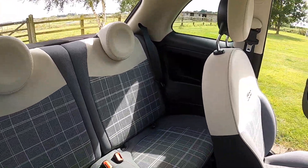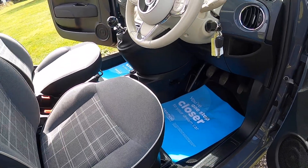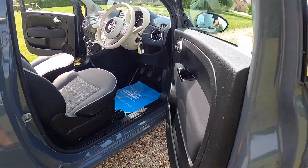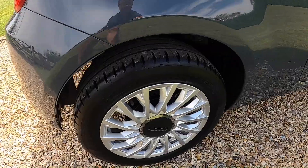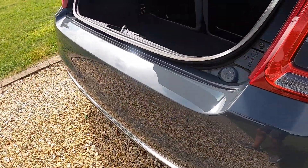There are no rips or tears to the upholstery, no signs of any smoking, and it's got carpet mats fitted. The alloy wheels are all in good condition — there are no scuffs or scrapes — and the same applies to the rear bumper.